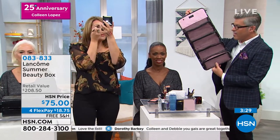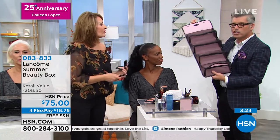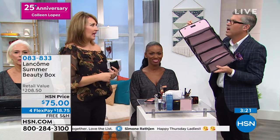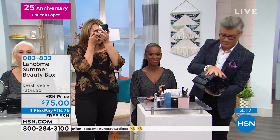Everything fits in here. I actually have one of these for my makeup kit — it's so easy because you can see everything. And a lot of them have plastic on them so they get filthy dirty, but this is so easy to clean. I love that it has the little hanger.